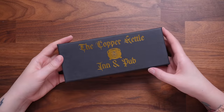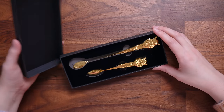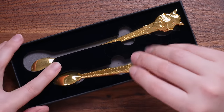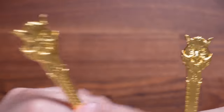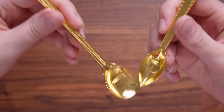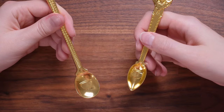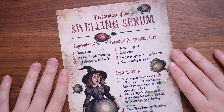Would you believe we still have items left? The next one is something from the Copper Kettle Inn and Pub — that is a really cute name. These look like a little spoon set — a tiny little cutlery set from the Copper Kettle Inn and Pub. They've got hogs heads on there, a nice little nod to the Hog's Head. These look like they're meant to be potion spoons but you could totally use them as sugar spoons.